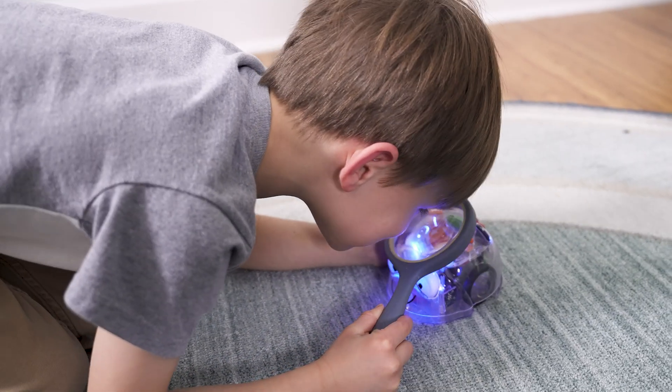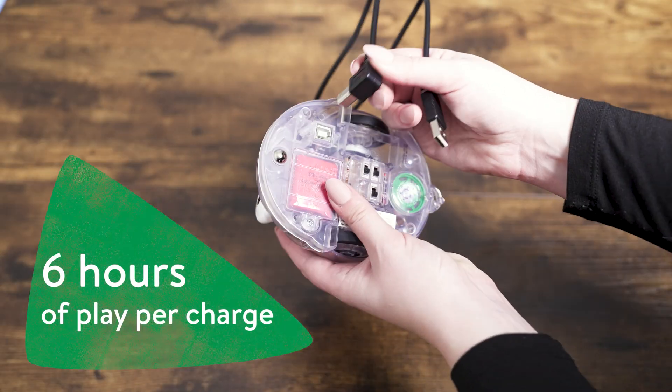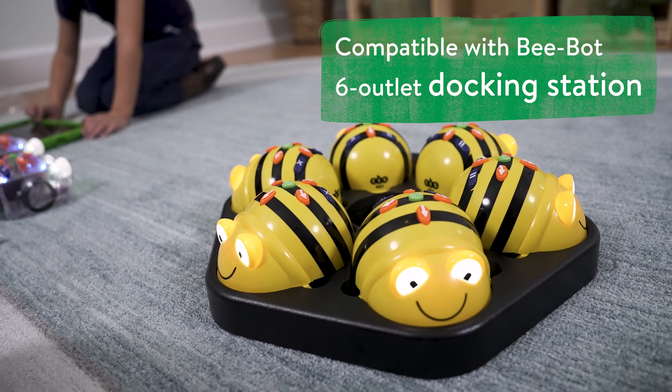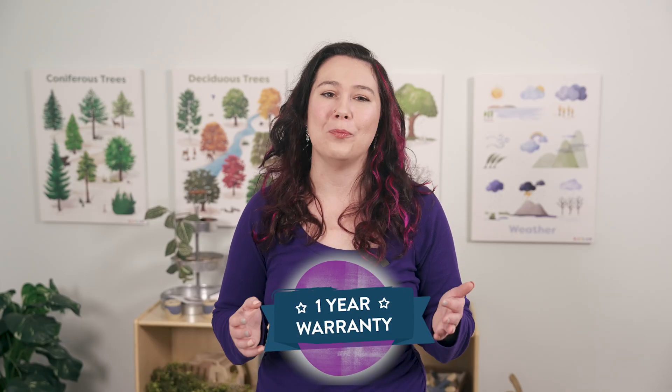You don't have to worry about the BlueBot keeping up with your children's energy. Its battery is long-lasting, and it comes with a convenient charging cord to recharge quickly. It also comes with a one-year warranty, ensuring durability and peace of mind.